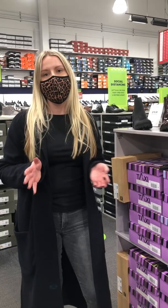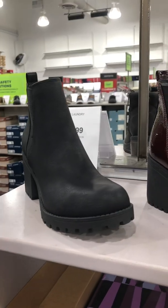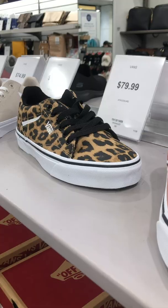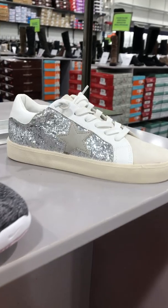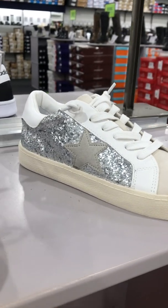We have so many new styles and trends to choose from. We have you covered from lug, comfy cozy, new sneaker prints, or this great Madden Girl sneaker with all-over sparkle and star detailing.